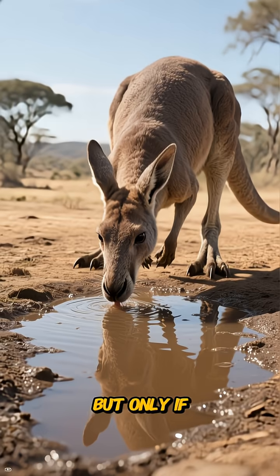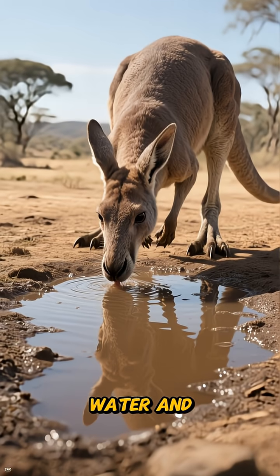A lawnmower can manage an ecosystem, but only if it is supported by reliable water and regrowth cycles.